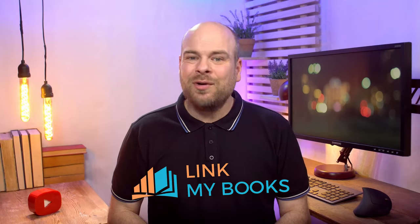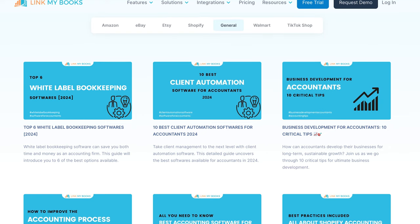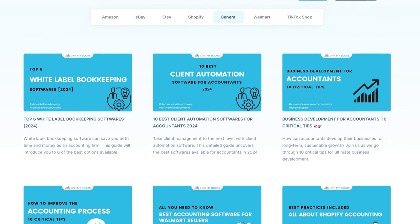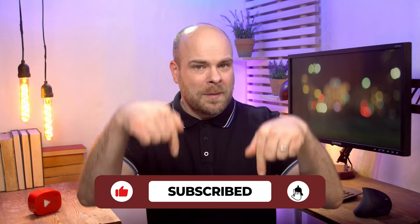Wrapping up folks: e-commerce VAT is no longer a labyrinth of confusion. With LinkMyBooks you can simplify, streamline, and succeed in the digital marketplace. Head over to our blog post for the full scoop and check out LinkMyBooks — your business will thank you. If you enjoyed the VAT roller coaster, give us a thumbs up, subscribe for more content, and comment below with your e-commerce VAT tales. Until next time, happy selling — and may your VAT returns be ever in your favor.